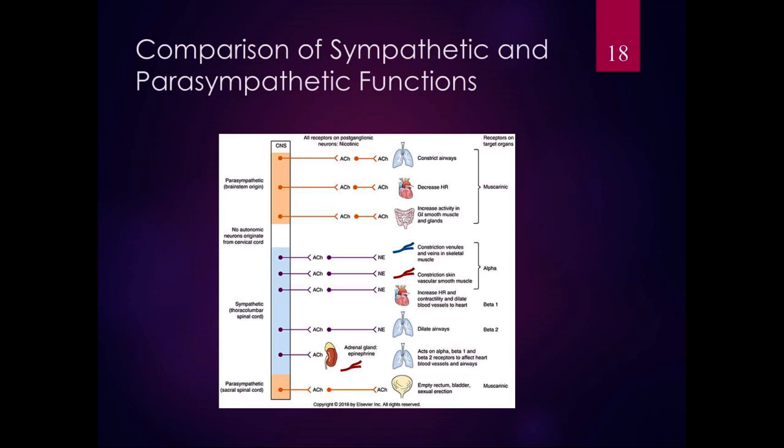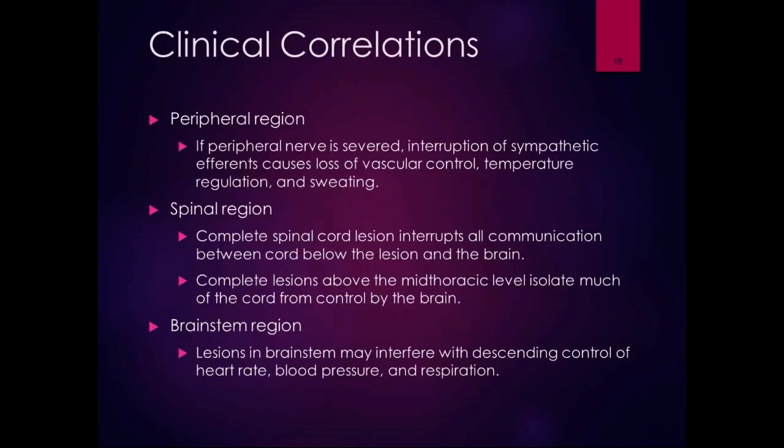If somebody is having a sympathetic response, it's going to take them a while to calm down. The clinical correlations section covers autonomic effects depending on the area of the nervous system affected. If a peripheral nerve is severed, you get interruption of sympathetic efference — loss of vascular control, temperature regulation, and sweating. The skin color might be different, sweating may be altered, and that limb might be cold. That indicates an interruption of sympathetic efference in the peripheral region.